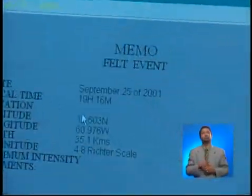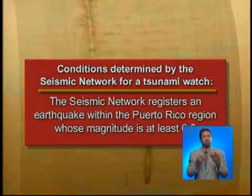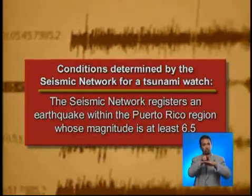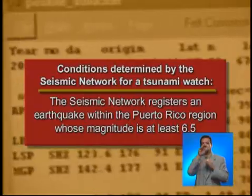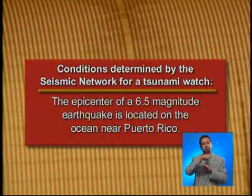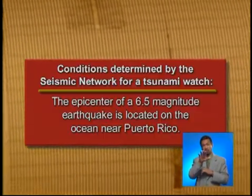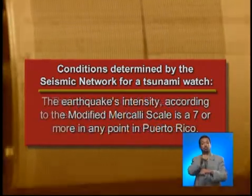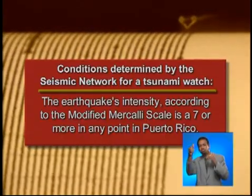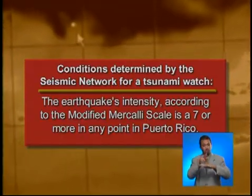A tsunami warning will be released if a tsunami was or may have been generated. One or more of the following situations could apply: the seismic network registers an earthquake within the Puerto Rico region with a magnitude of at least 6.5; the epicenter of an earthquake with at least magnitude 6.5 is located on the ocean near Puerto Rico; or the earthquake's intensity according to the modified Mercalli scale is 7 or more at any point in Puerto Rico. During an earthquake this strong, everyone will feel the event and it will be difficult to remain standing — even while driving, one may feel the earthquake.